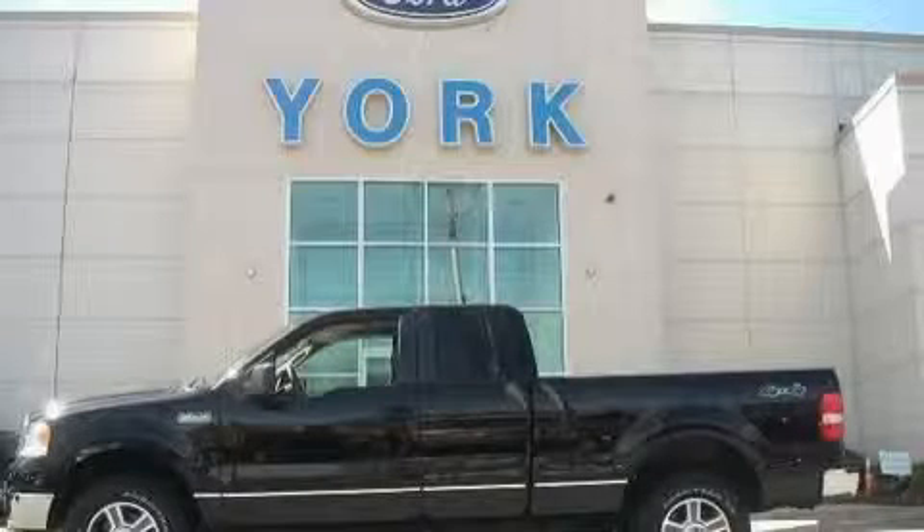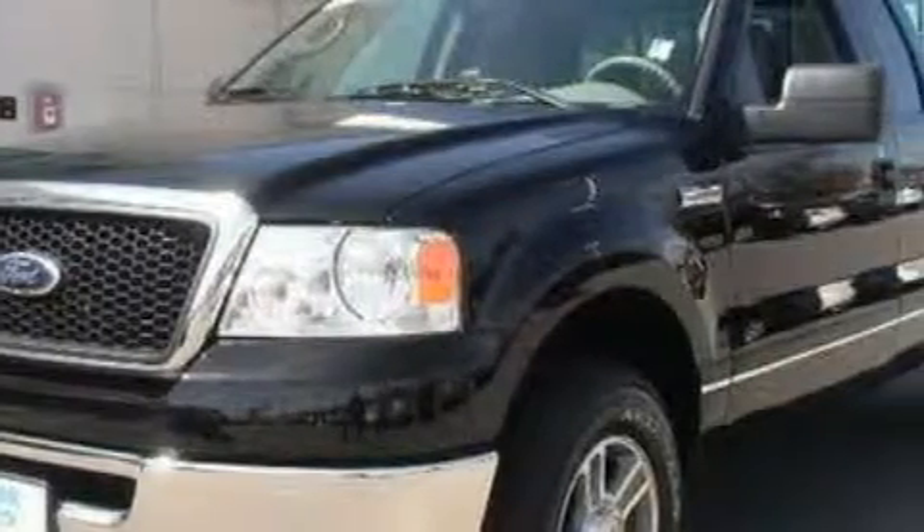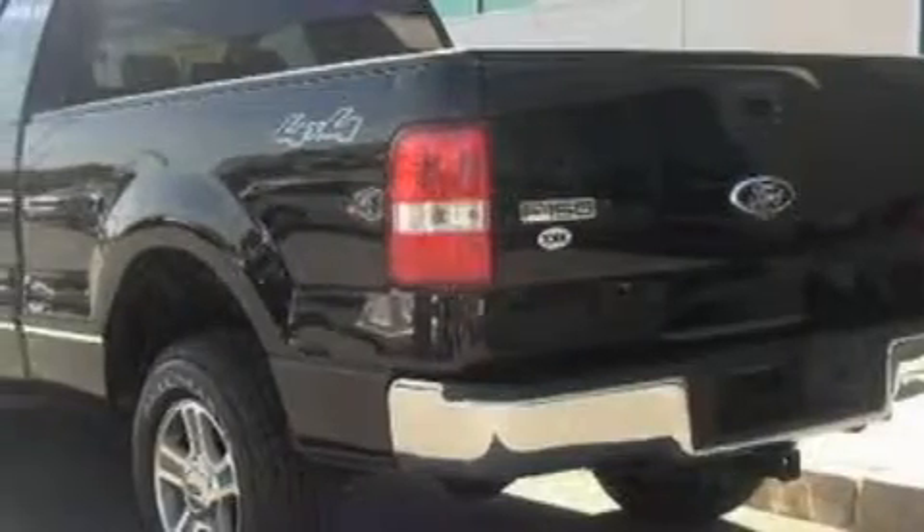This is a 2007 Ford F-150. It has what you need for work as well as what you want for play. The steadfast 8-cylinder engine, connected to a 4-speed automatic transmission, is solid and dependable.